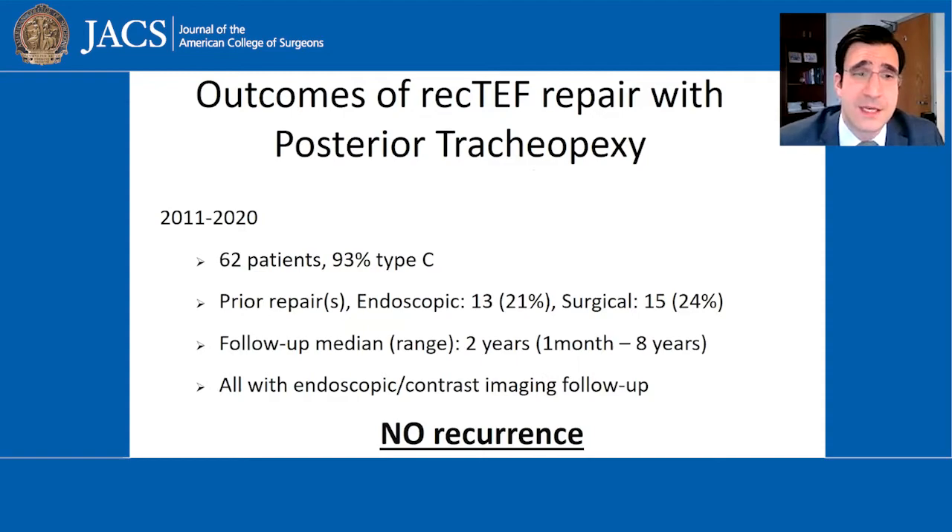Over the last nine years, we've done about 62 of these repairs in children of all ages, the majority of whom had already had a previous attempt at repair that had failed. We've looked very hard to find a re-recurrence, and we have not found a single one. With endoscopic or radiologic contrast studies, all these patients have been doing very well.